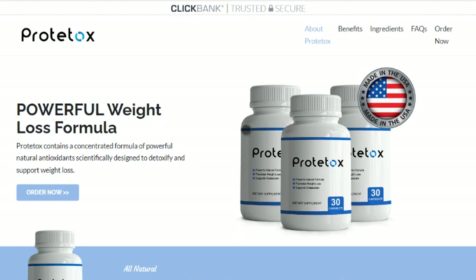Where can I purchase Prototox? Prototox is sold online and you can buy the supplement only on the official website. It is not offered on third-party websites like Amazon or eBay. If you purchase more than one bottle, the manufacturer is giving you an incredible discount.